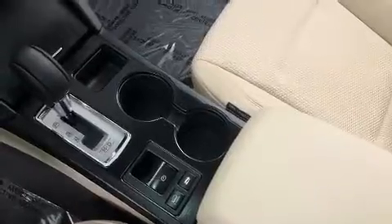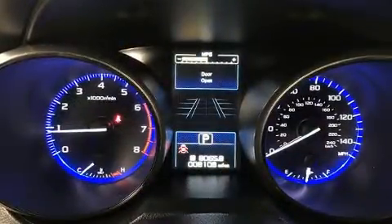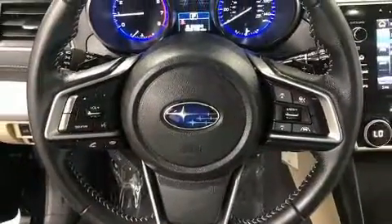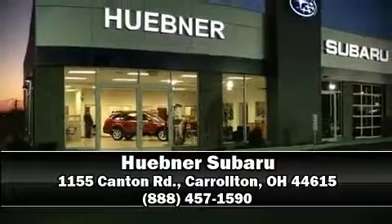This vehicle has achieved certified pre-owned status by passing Subaru's comprehensive certification process, including a thorough 152-point inspection. Our sales representatives are knowledgeable and professional, and we are here to help you.